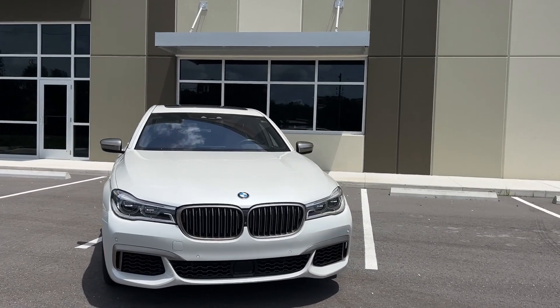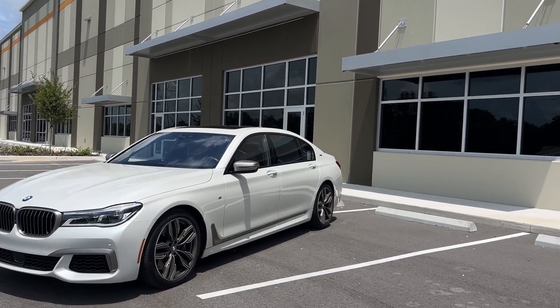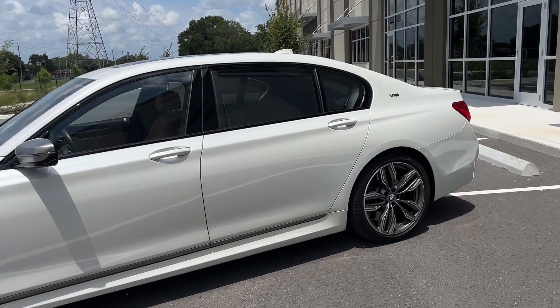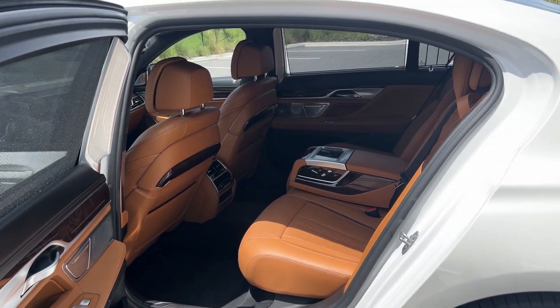This car has 601 horsepower, 556 foot-pounds of torque, adaptive LED headlights, adaptive suspension, and air ride suspension. But the best part about this vehicle is actually in the back seats. This has massage seats in the front and the back, and cooled seats in the front and the back.